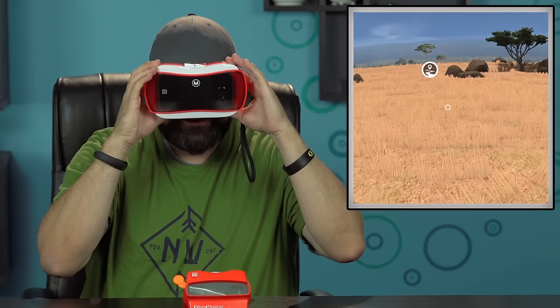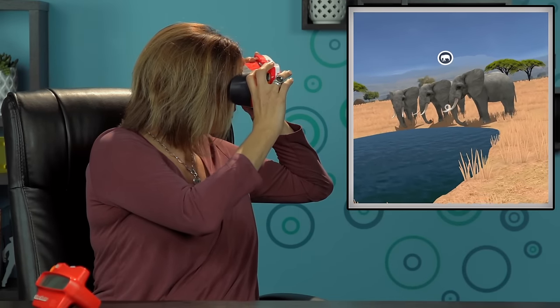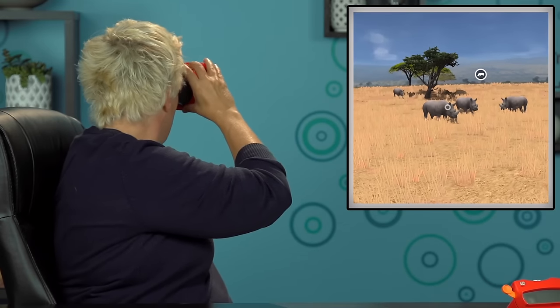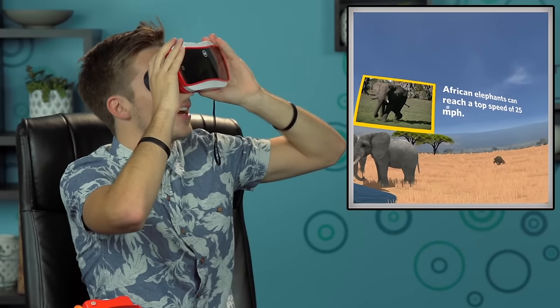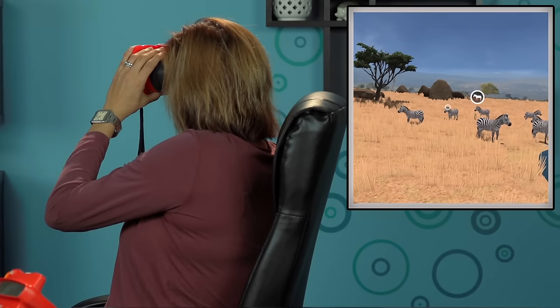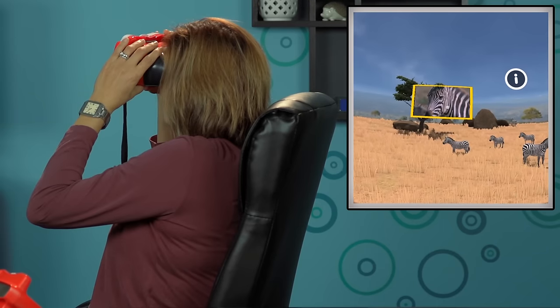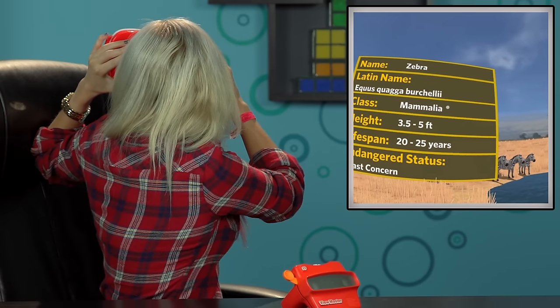Go ahead and put it to your eyes and talk us through what you see. No way — oh my gosh, hell yeah! Oh my god, elephants, and they're drinking, they're so cute. That cheetah is checking out those rhinos — run away! There's more elephants. Whoa — African elephants can reach a top speed of 25 miles an hour? I didn't know that. How am I supposed to outrun an elephant? Oh my god, look at those cute zebras! Oh, there's video in it. Equus Quagga Birchelli? I don't know.